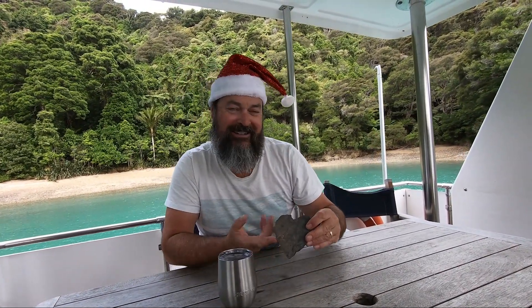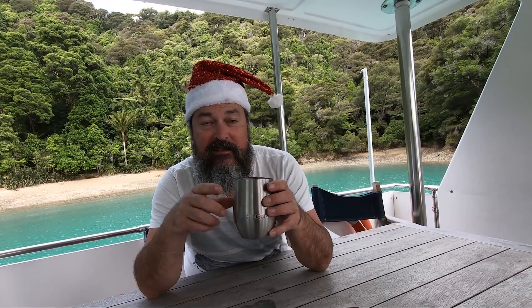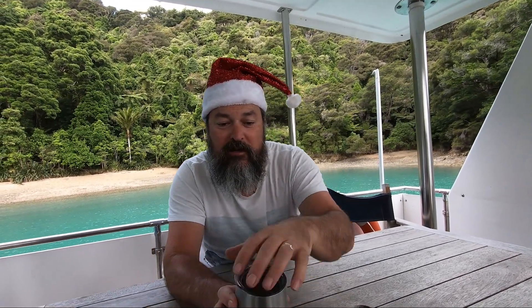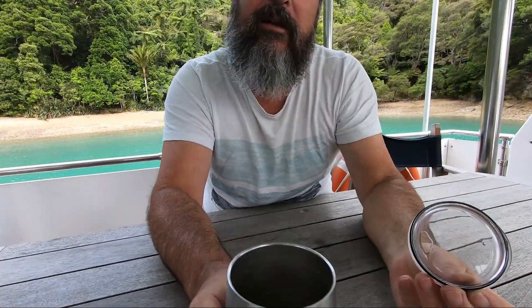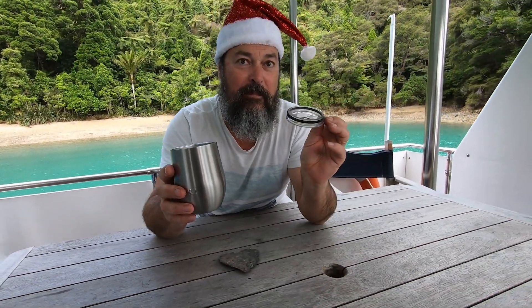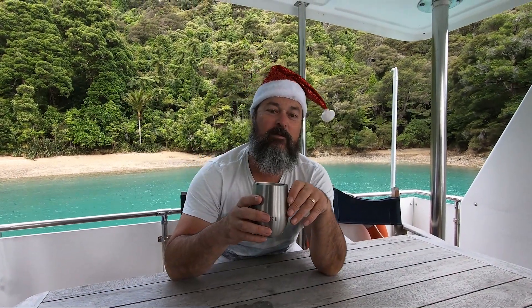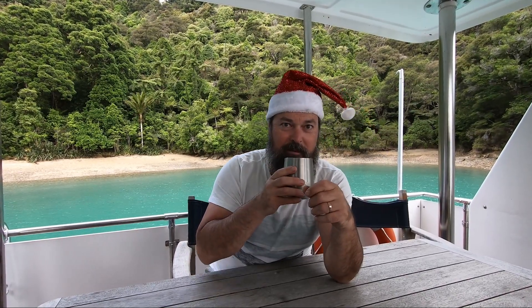Christmas gift ideas for boaties number seven: heart-shaped rocks — they're hard to come by. But this husky cup is fantastic. Insulated so it keeps drinks cold and also keeps drinks hot. It's got this fantastic lid which is really hard to get off. So in the wintertime at the top of the flybridge drinking a hot chocolate — it's all good. In summertime you've got a nice little cocktail sipping away.